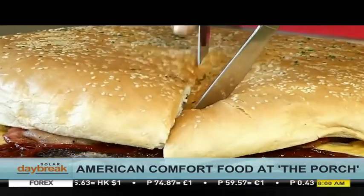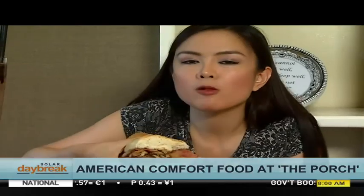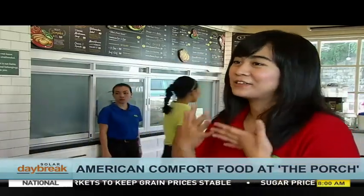This beef titan can feed up to eight people and makes for a very unique celebration. We have a lot of customers that do that — instead of having a traditional birthday cake, they request that we put a candle in the Mighty Ton Burger.